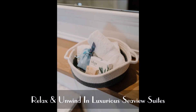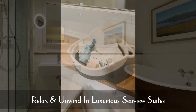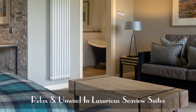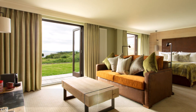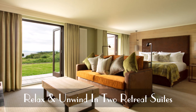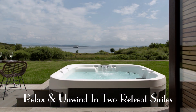The special suites feature luxury spa amenities from Ishka, a large ensuite and an inviting seating area. The hotel's two retreat suites provide complete relaxation with a private terrace and hot tub featuring sweeping views of the coast.